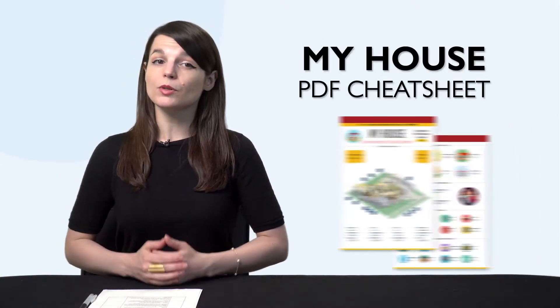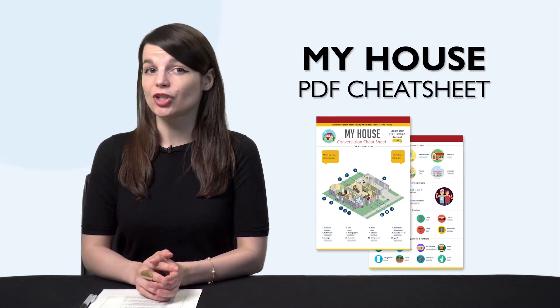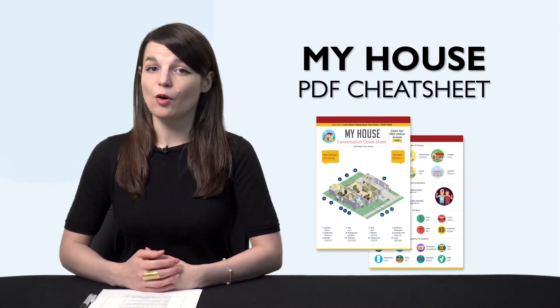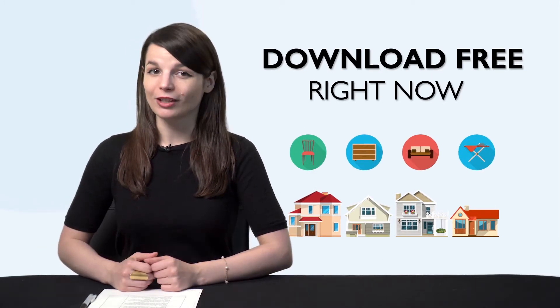First, can you talk about your home? With the brand new My House PDF Cheat Sheet, you'll be able to talk about your home and everything inside — furniture, the different kinds of rooms, and much more. Download it for free right now.